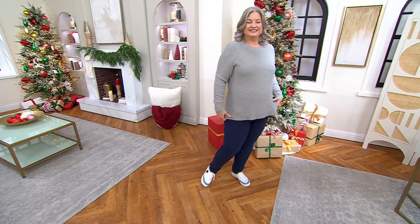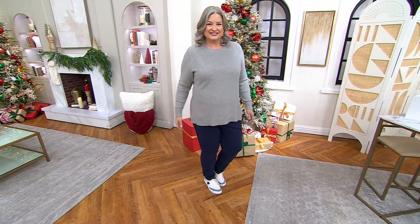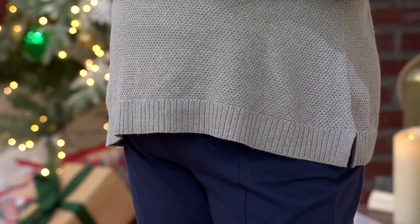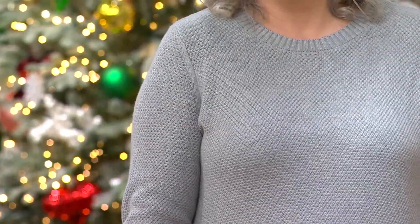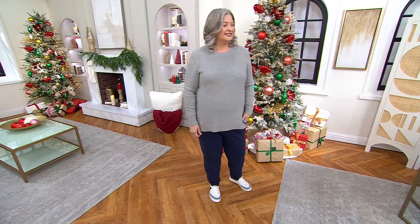The Denim & Company Cotton Cashmere Long Sleeve Crew Neck Sweater is being offered today for the first day with a markdown on the black. So it comes in Heather Gray and black, and the black is marked down to $54.99 — an additional $19 off the regular QVC price, so you're getting 25% off at home.